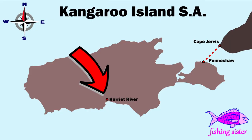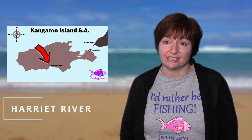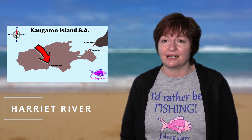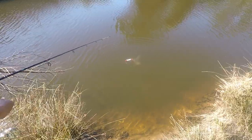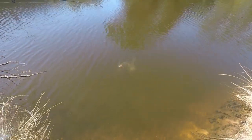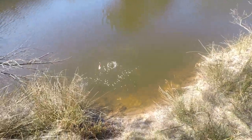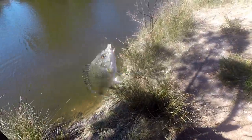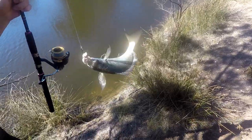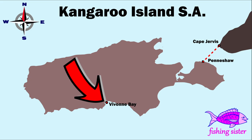Harriet River is another place to try catching bream and other river fish. We pulled into a car park next to the bridge, right across from the Vivon Bay general store, walked to the riverbank, cast our lines in, and in no time I'd caught a nice-sized bream — not a keeper though. It would be a very sheltered spot on a windy day as well.